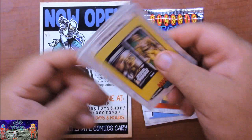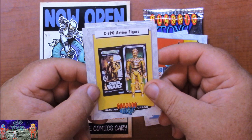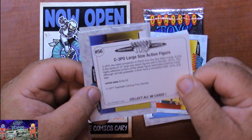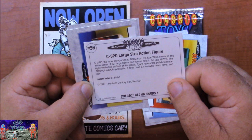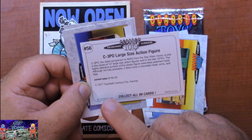The large action figures - C-3PO. I didn't have any of the large action figures that Kenner put out, but I remember seeing them on the shelves. I always wanted the R2-D2 large scale and the Boba Fett large scale figure. On the back: C-3PO, large action scale figure, number 56 in the card series. C-3PO the robot companion to R2-D2 from the Star Wars movie is one of a series of 12-inch large size action figures sold in the 70s. Current value $150 - though remember all these prices are in 1993 dollars.